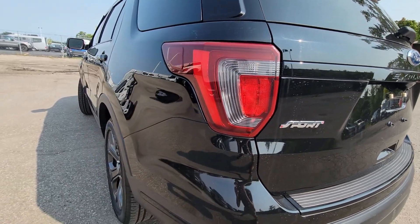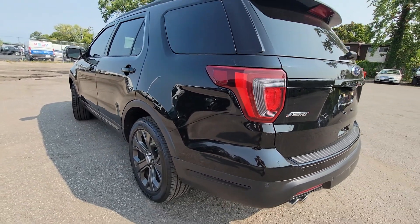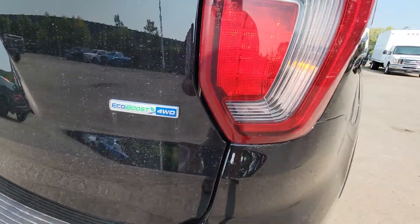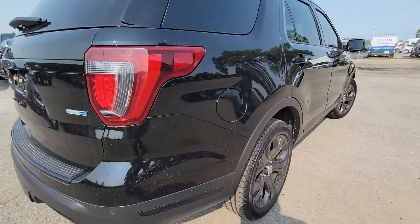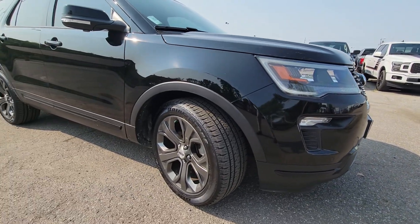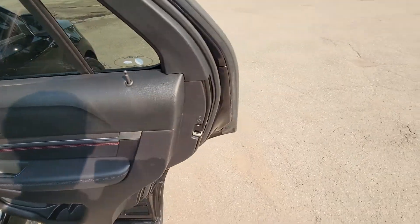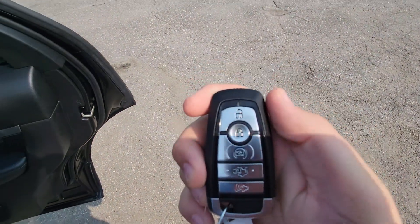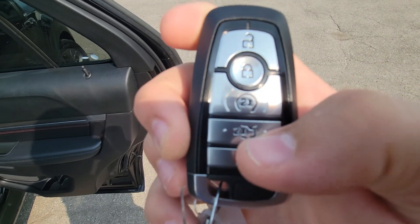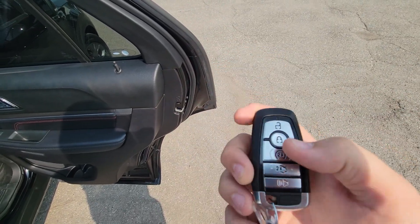Very sharp with the Sport package — dark painted wheels on the black body. You do have keyless entry on the fob, so you just keep it in your pocket and grab the door handle. You also have the auto liftgate and the remote start on the fob there.